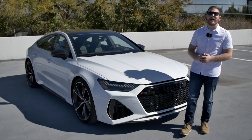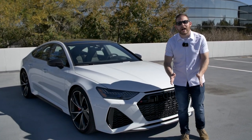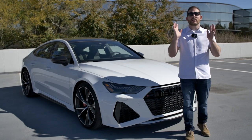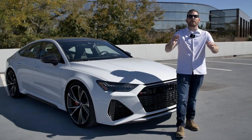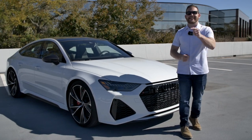The reviewer hopes you enjoyed this review of the 2021 Audi RS7 Sportback. Subscribe and hit the notification bell to be alerted when new videos are posted, and check out their Instagram, Facebook, Twitter, and TikTok — including short fun videos of this RS7.